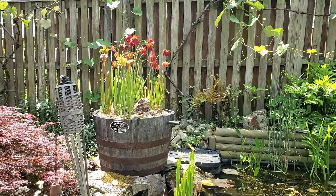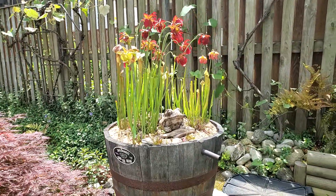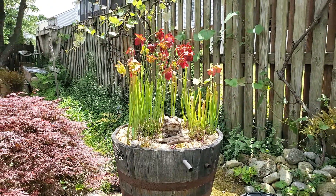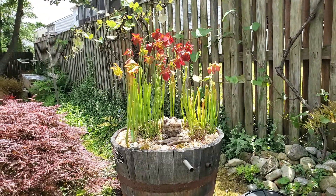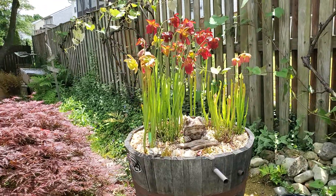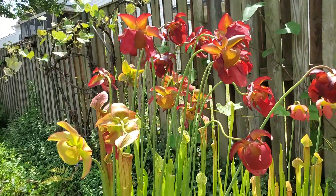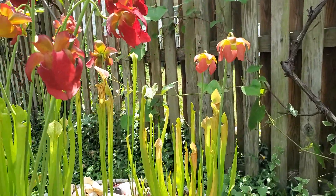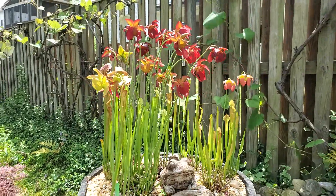May 19th, 2023. As always, I love starting off with the bog barrel. This bog barrel has about seven different varieties of Sarracenia in it. You can see they are in full flower right now — the flowers are absolutely gorgeous. We'll get up a little bit closer. You've got some yellows, some reds, some ombre colors going in there. They're absolutely gorgeous. Some of the traps have now opened up.